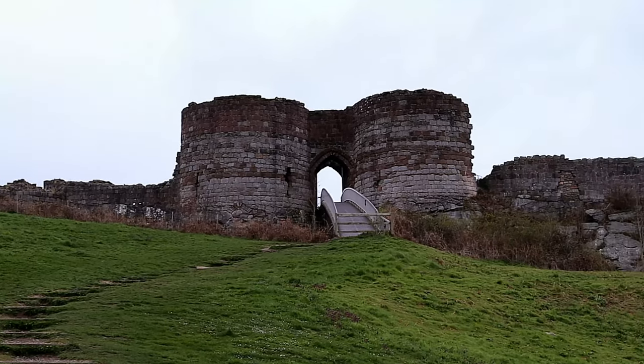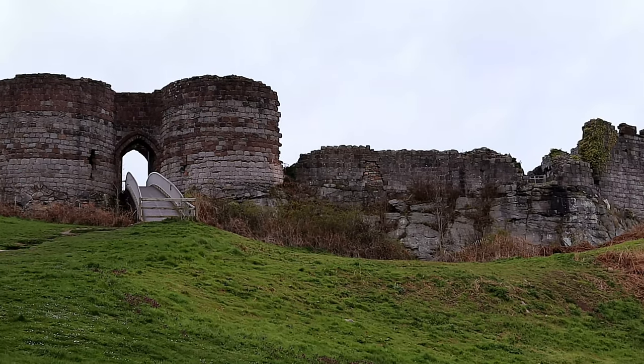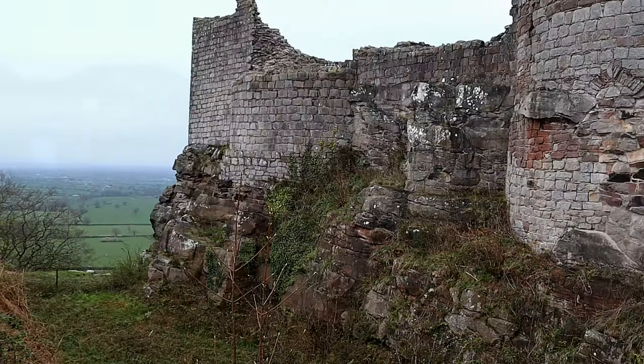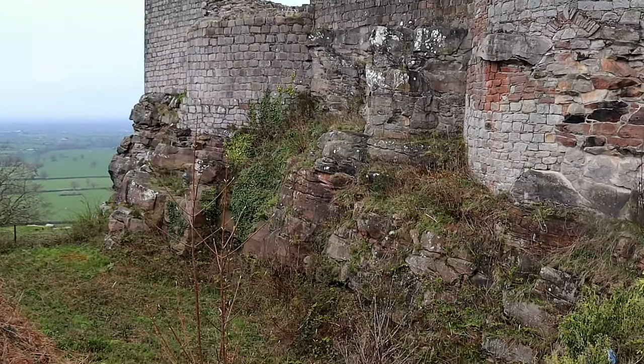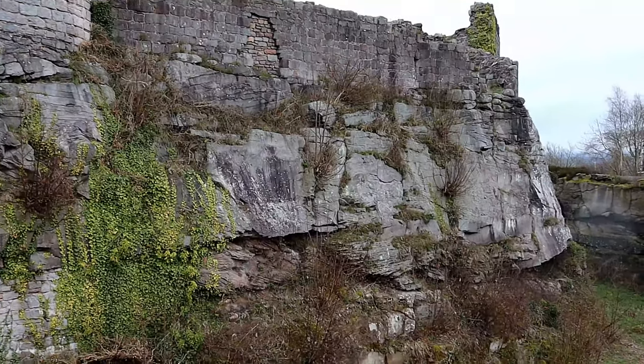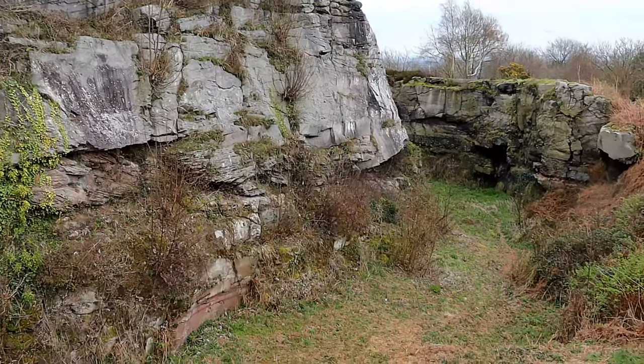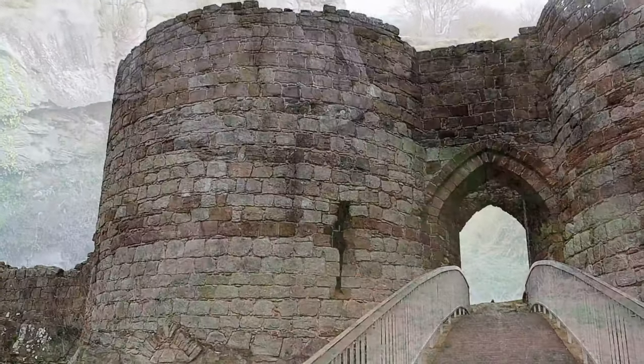Beeston Castle stands upon a crag which has been occupied from prehistoric times, although the castle itself was not built until the 13th century. The rock-cut ditch is entirely man-made and dates to the earliest phase of construction in the 1220s. The stone quarried from the ditch was used for the building of the castle.